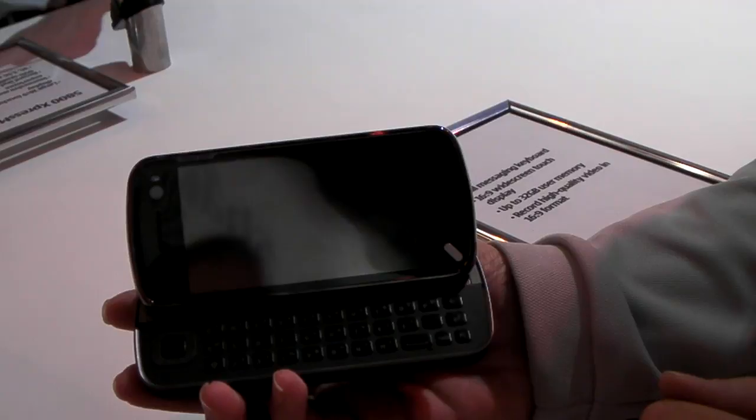Thank you very much indeed. This was Neil Berman for the On Button at CES 2009 with Nokia, having a look at the new and pretty shiny Nokia N97.